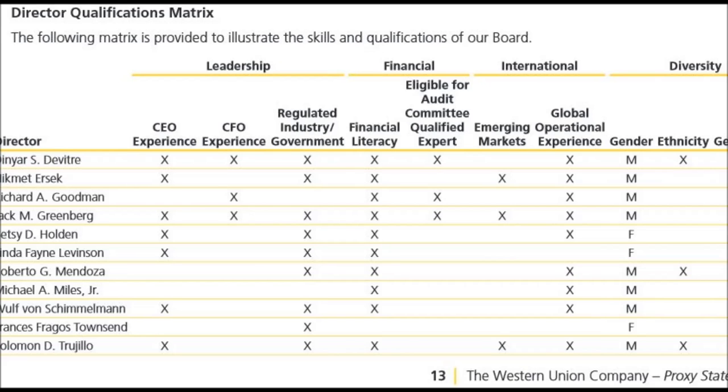This director qualification matrix includes CEO and CFO experience columns, as well as columns for emerging markets, global experience, gender, ethnicity, and diversity.